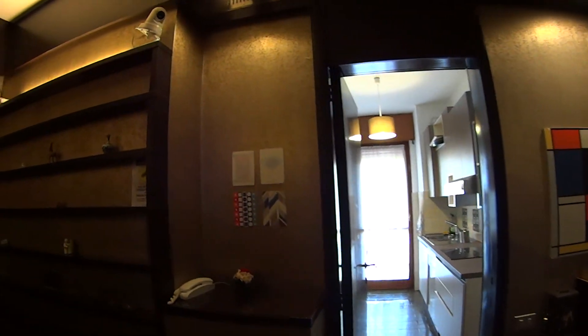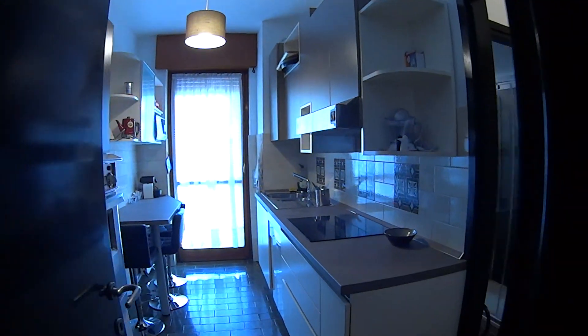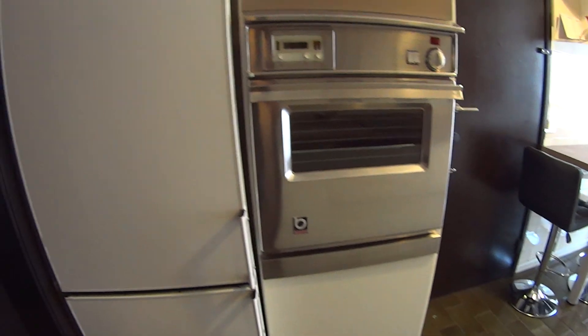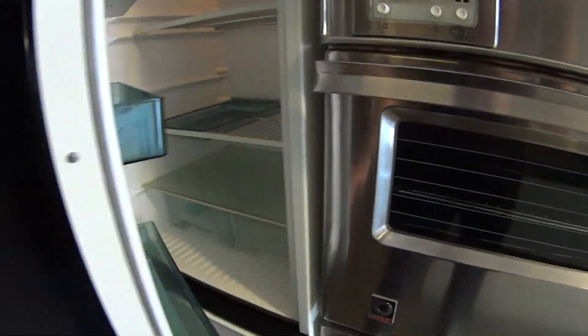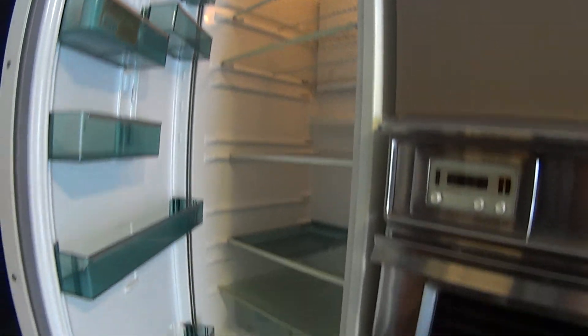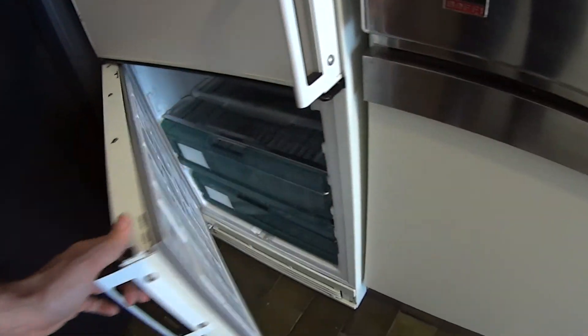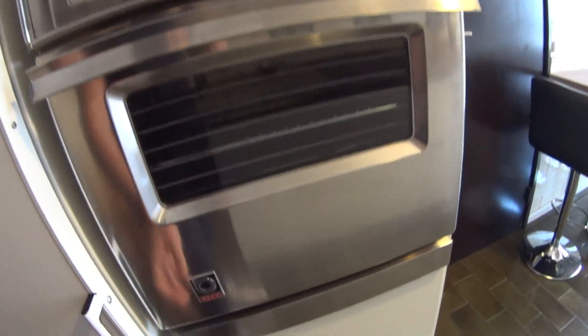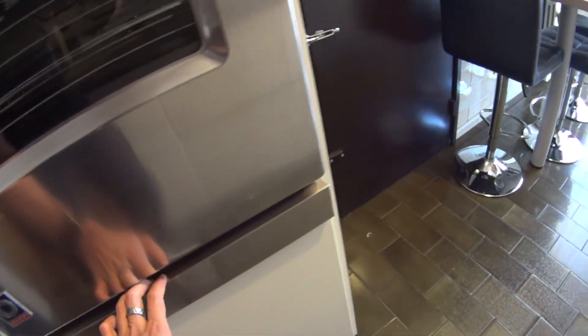This is a very stylish accommodation from the 70s, designed by an architect. Here at the entrance we find a set of shelvings. As for the kitchen, it is fully equipped. As we walk in, here behind the door we find a large fridge as well as the freezer at the bottom. On the side we've got the oven, and all around them we've got some cupboards.